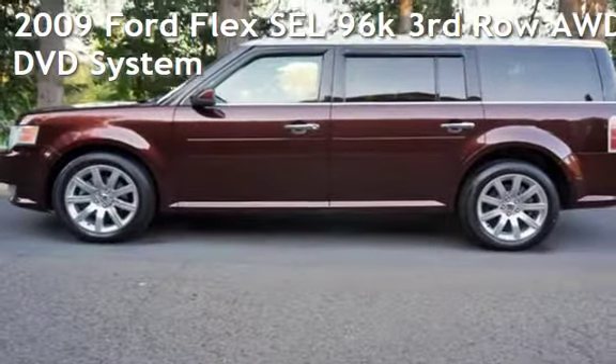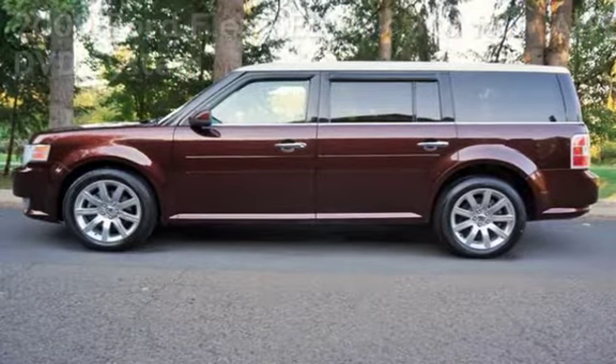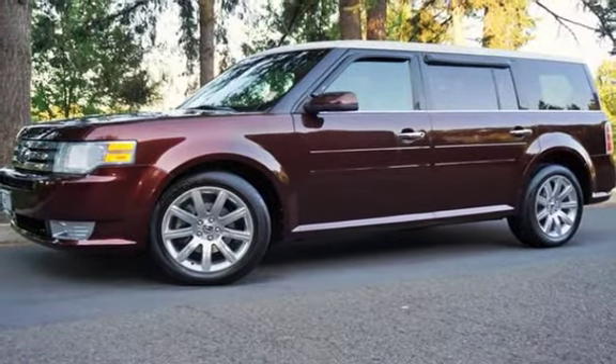Check out this pre-owned 2009 Ford Flex SEL. This four-door wagon has a six-cylinder, 3.5-liter V6 engine, with all-wheel drive, and an automatic transmission.